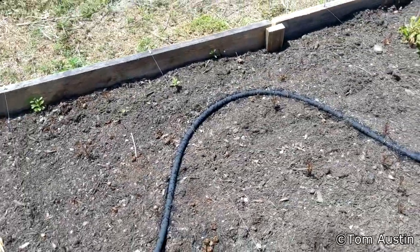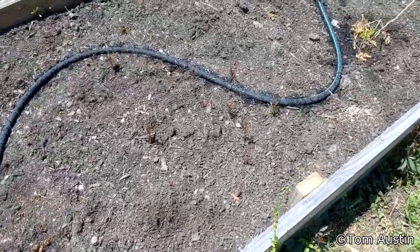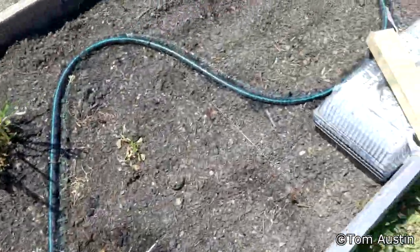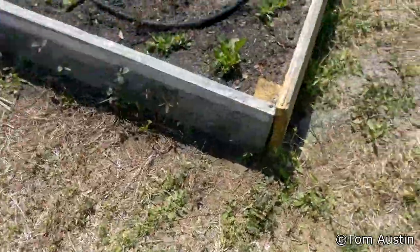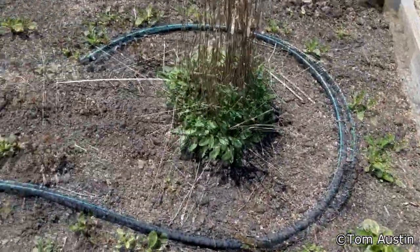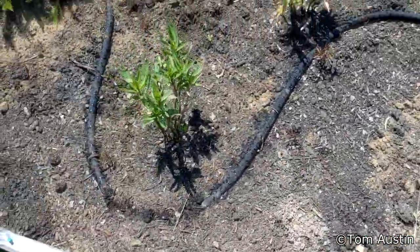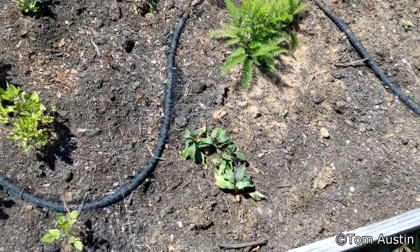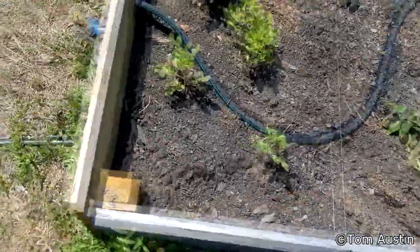It seems like water is the largest component in stuff not germinating, because over here with the black-eyed susan it's coming up all around the soaker hose. Frostweed is coming back out. Joe Pye weed is just fine, putting out new leaves. Looks like all the sunflowers survived. Elliott's aster is doing great, so is the swamp milkweed. Can't kill yarrow. River coreopsis looks a little wilty — it just needs some water.